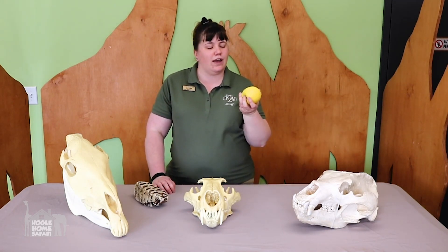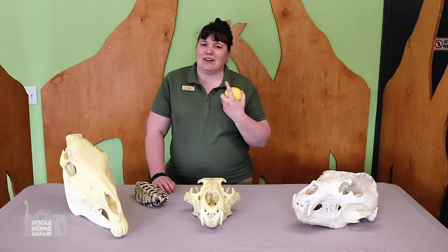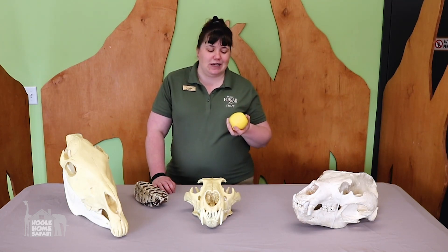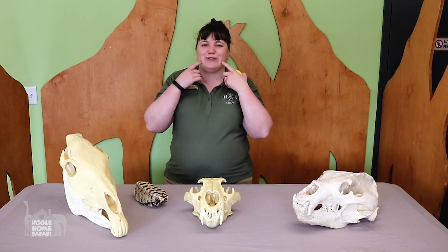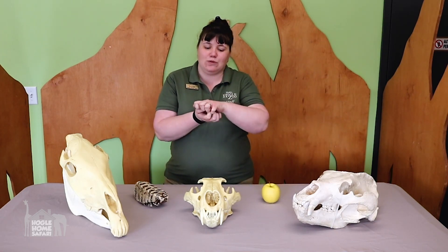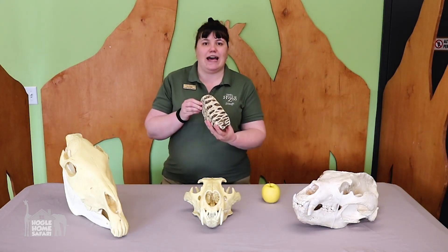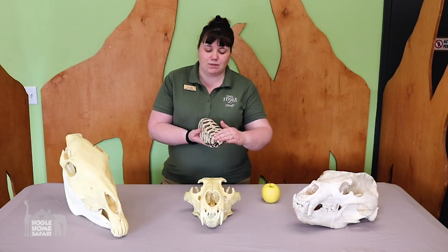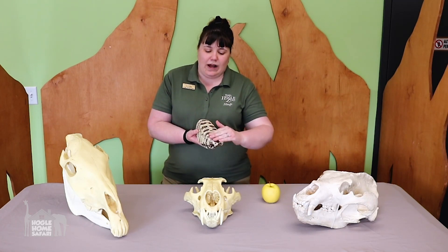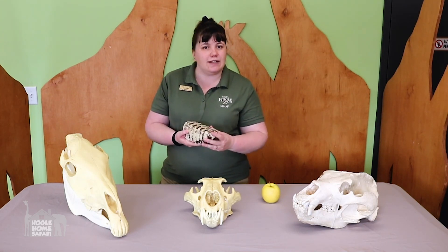Now imagine chewing a bite of your giant apple. Are you going to use your incisors for that? That probably wouldn't work very well. We like to chew with our molars in the back. Molars are big and broad and flat with some bumps on the top, so they're really good for grinding things up and chewing. This is an example of an elephant molar. Elephants use these to chew all the trees, leaves, and plants that they eat. It's pretty wide and long with bumps on the top for grinding up their food. So molars are adapted for chewing.